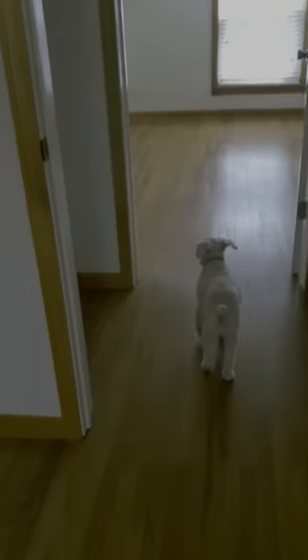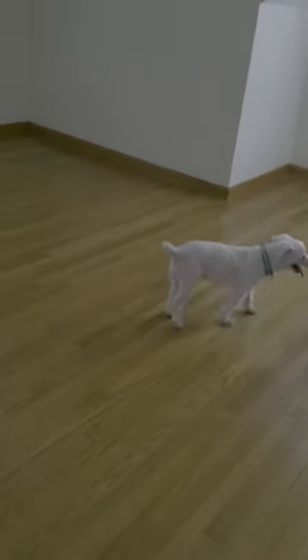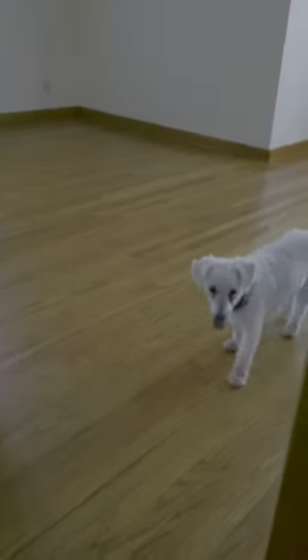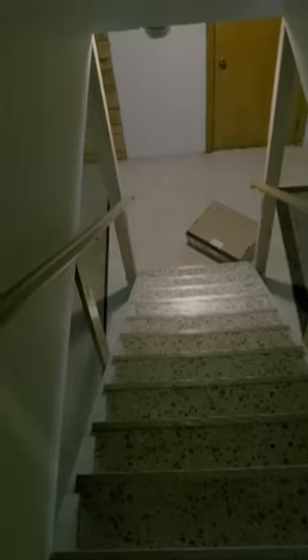There's Milo walking around. I'm telling him I'm going downstairs — if he wants me to carry him, come on. But he's just like, 'No, I'm exploring my new home.' So this is the basement.